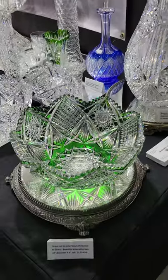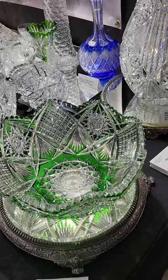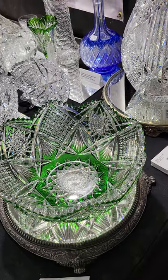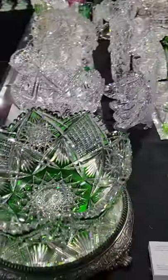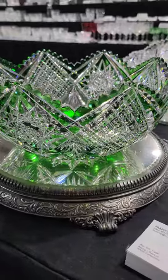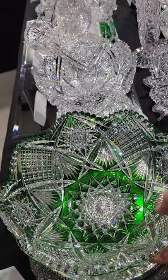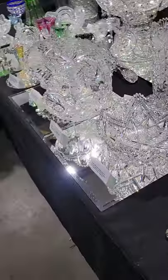Great quality. Here's a stunning emerald green-to-clear salad bowl — it is 10 inches in diameter and four and three-quarter inches tall. The cutting is really well done on this brilliant blank. It is $3,195 — a great piece of color and stunning quality.